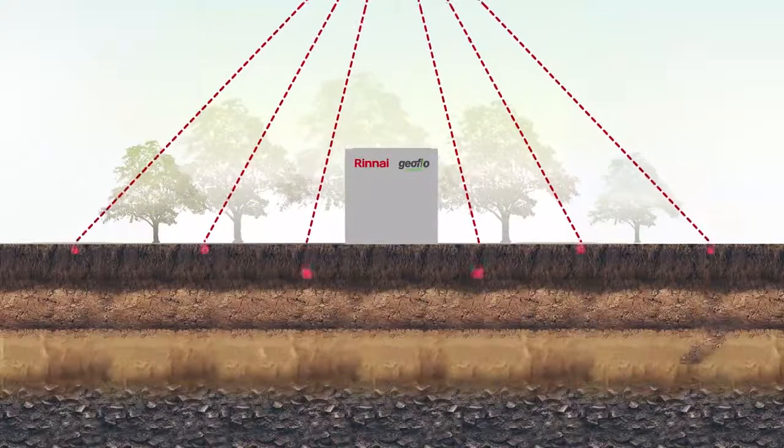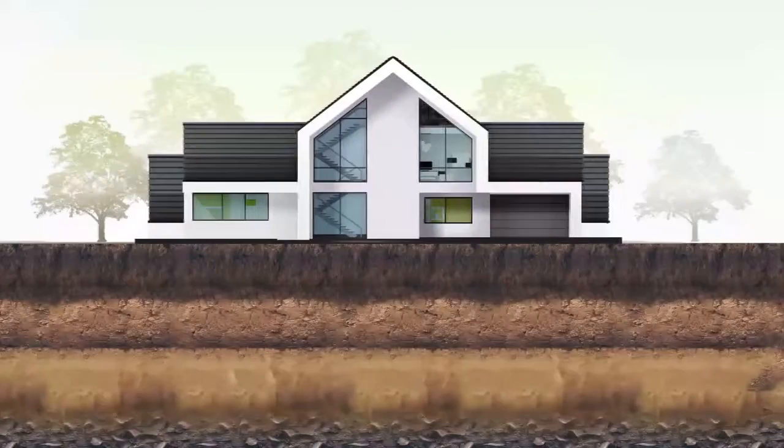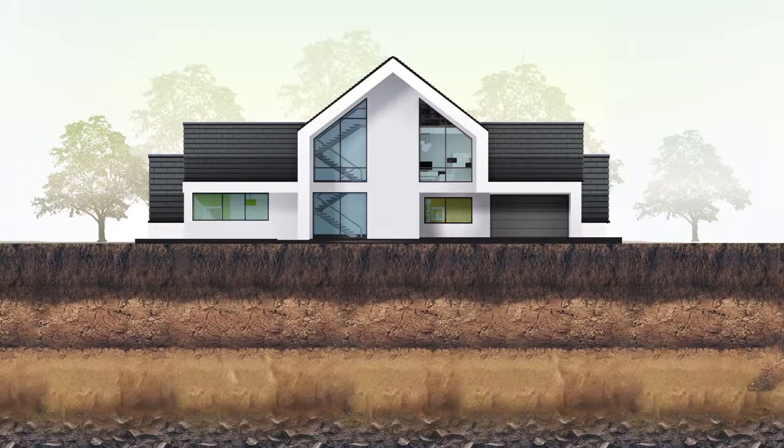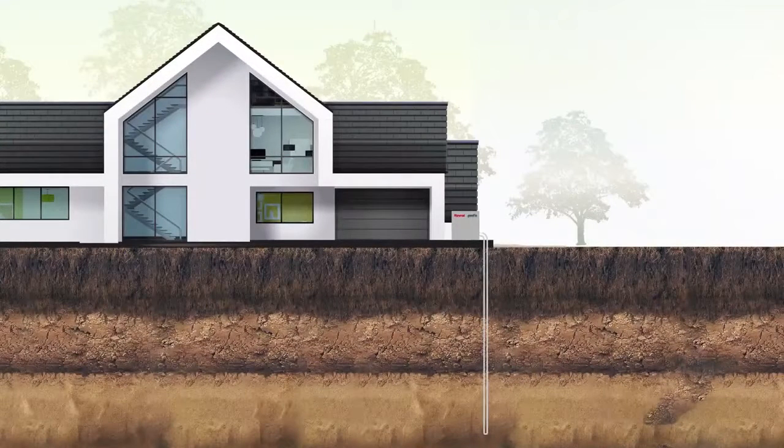Rinnai's revolutionary new GeoFlow product is a highly efficient direct-exchange geothermal system using world-class technology to harness the free, green renewable energy from the earth to cost-effectively heat and cool your home. Our GeoFlow system utilises the stable temperatures found underground and extracts this as free green energy via state-of-the-art Rinnai technology, which reliably delivers highly efficient heating and cooling air conditioning comfort in your home regardless of the outside air temperature.